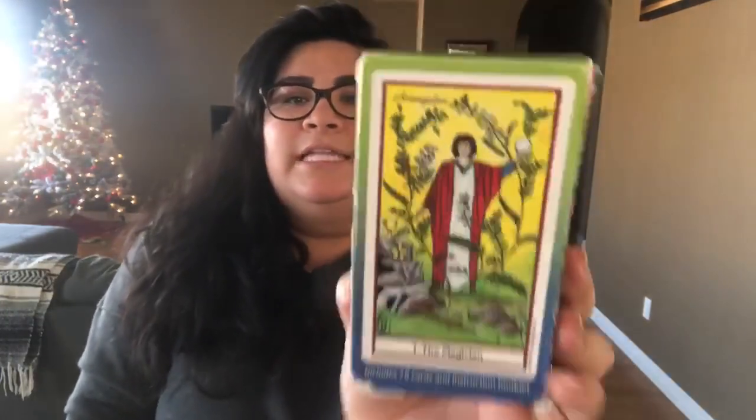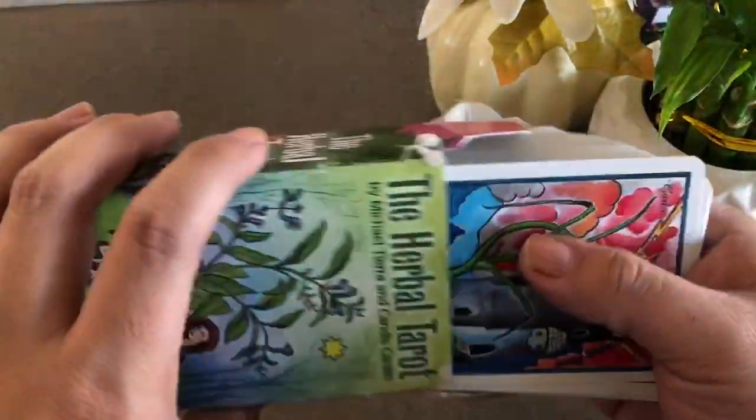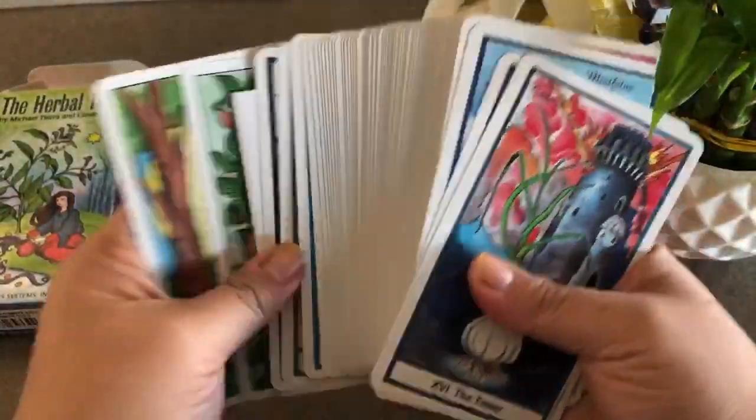Number one on this list is the Herbal Tarot — this is probably the ultimate plant tarot deck that I own. The Herbal Tarot had been on my wish list forever. I always had it saved in my shopping cart on Amazon and I just never took the leap until a few months ago. It's a full-blown tarot deck and it introduces different plants for each of the elements. I'm going to show you now — please excuse my unmanicured nails, I don't have any polish on them today.